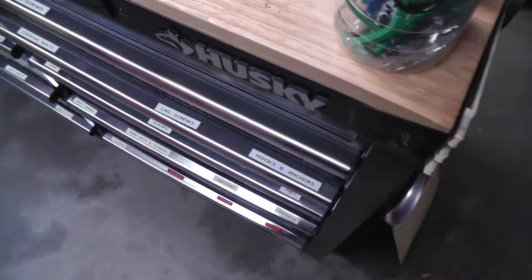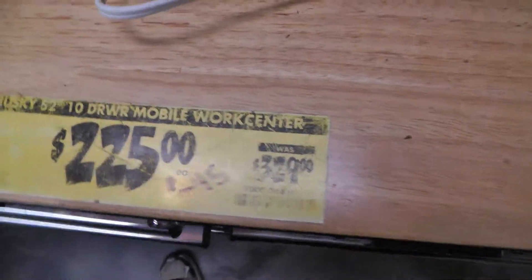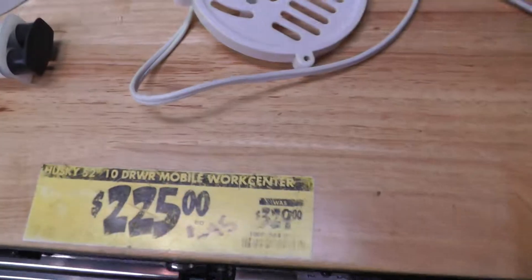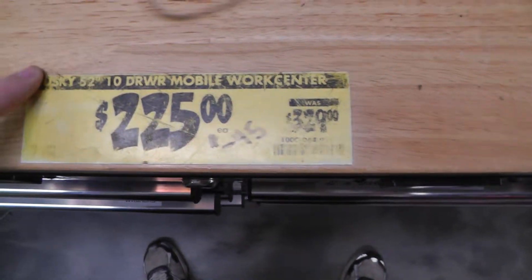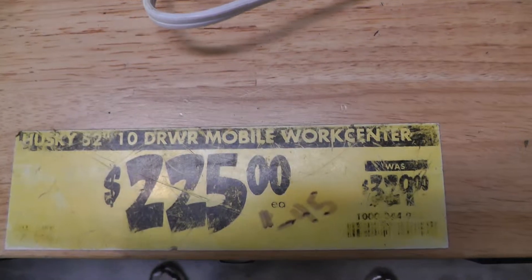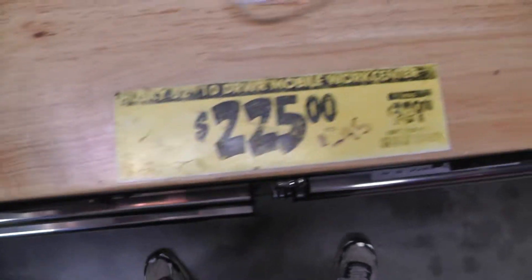We got a really good deal on this guy — it had some damage, so it was on clearance at Home Depot. It was marked down to $225 from the normal $329. It had some dents and was missing a drawer. We talked to them and said it still had too much damage for that price, said we'd take it off their hands for $50. The manager said they could do $45, so we took it — $45 off of $225. That's the story with that box.